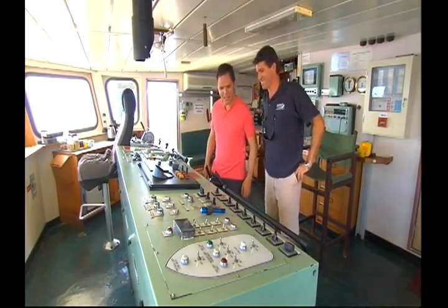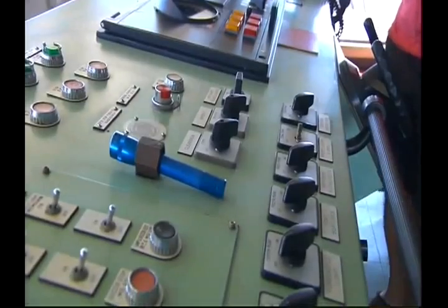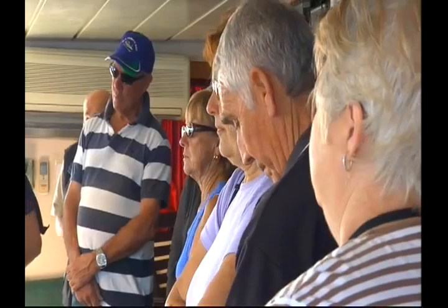It's like the bridge of the Starship Enterprise. Skipper Will Wust is just one of many crew members well versed in answering questions from inquisitive tourists.